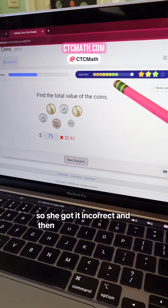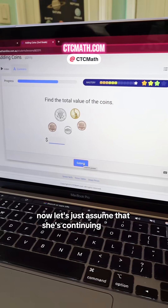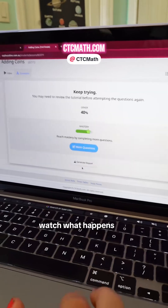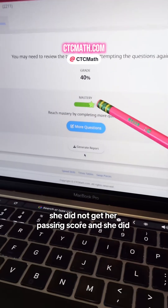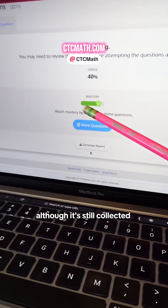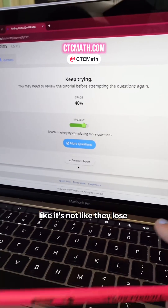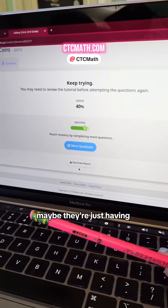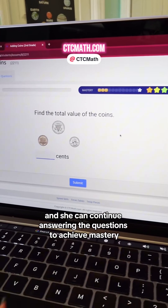She got one incorrect and it takes away one of her colored boxes. If she keeps getting them incorrect — look at this: 'Keep trying.' She did not get her passing score and she did not achieve mastery. Although it still collected the stars she had already achieved, which is super motivating for kids. It's not like they lose all of the progress they made. Maybe they're just having a bad day, and she can continue answering the questions to achieve mastery.